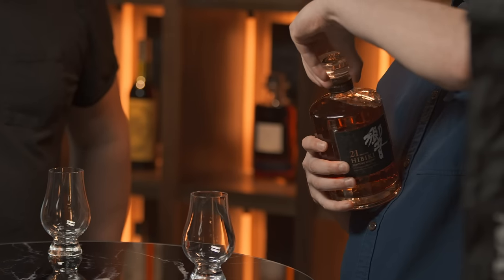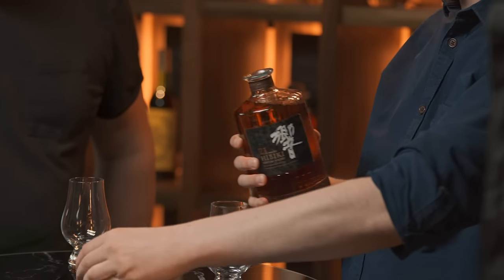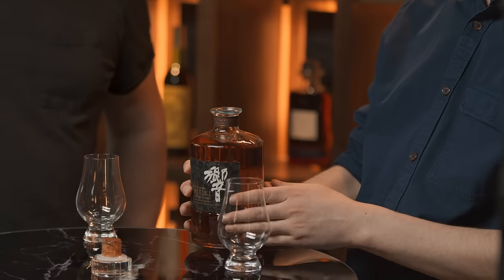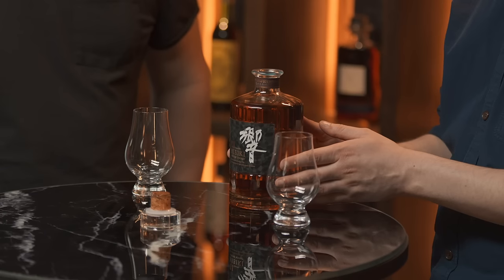Easy peasy — comes out like a dream. The bottles are actually stunning. There are 24 faces on the bottle which represent the 24 lunar phases, I think — I'll have to look that up, but it's a stunning thing. It obviously adds to the whole Japanese elegance. Let's give this a try and see if it tastes as good as it looks.